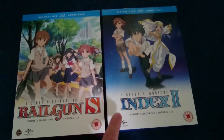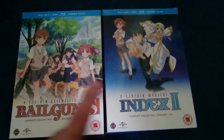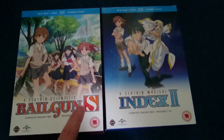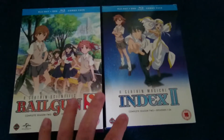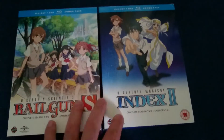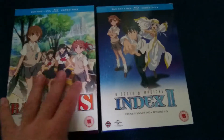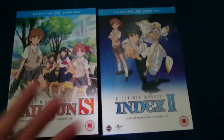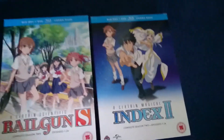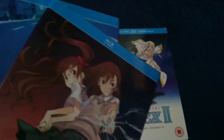I have right here Season 2 of A Certain Magical Index and Season 2 of A Certain Scientific Railgun. And though I think many people are being a bit harsh with this release — I've seen some reviews on Amazon rating these as 1 star and 2 stars — but to be honest, just ignore what they say, because I'm perfectly fine with them. Here's Season 1 of both Index and Railgun, just to compare.